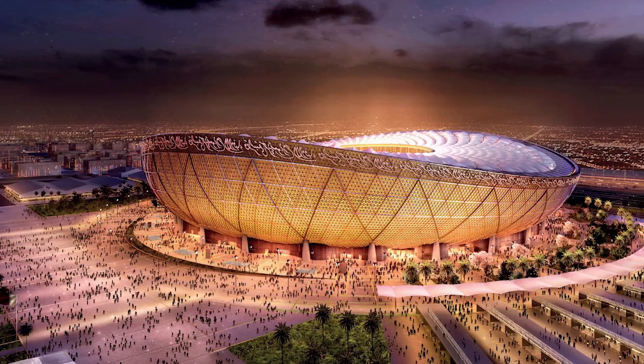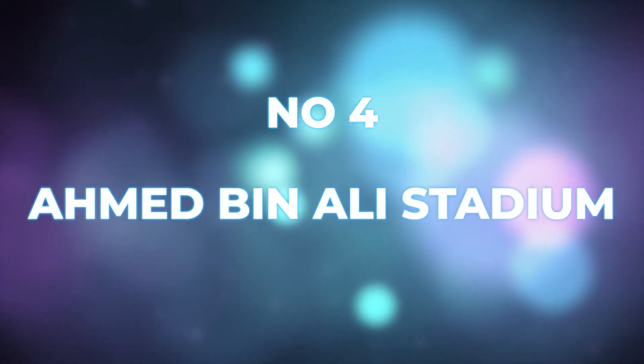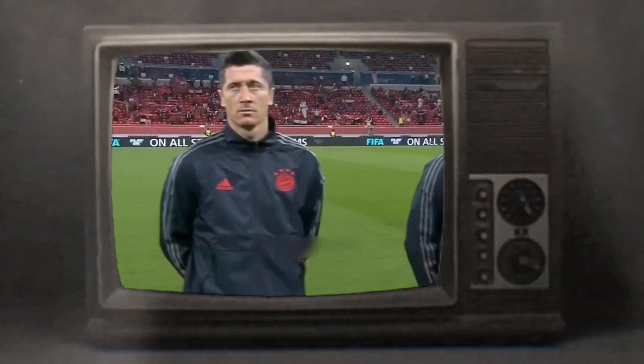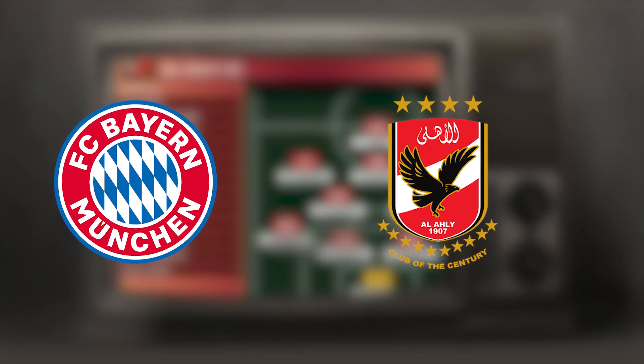Apart from the final, it will play host to nine other games at the tournament. Number four: Ahmed bin Ali Stadium. If this stadium looks familiar, then maybe that's because it is — it played host to the FIFA Club World Cup semi-final between Bayern Munich and Al-Ali in February 2021.